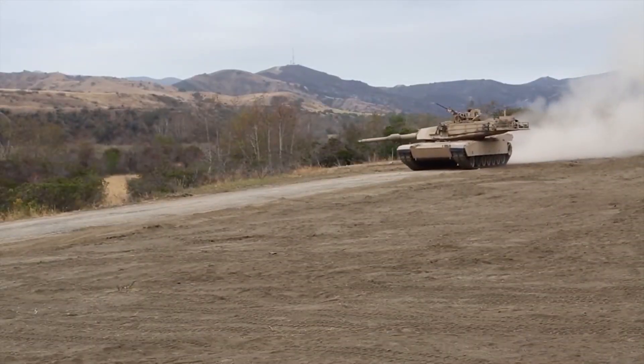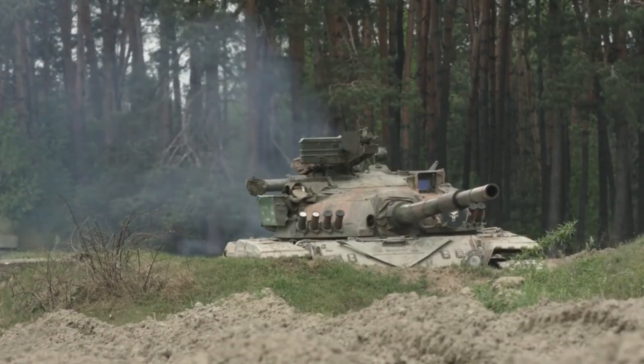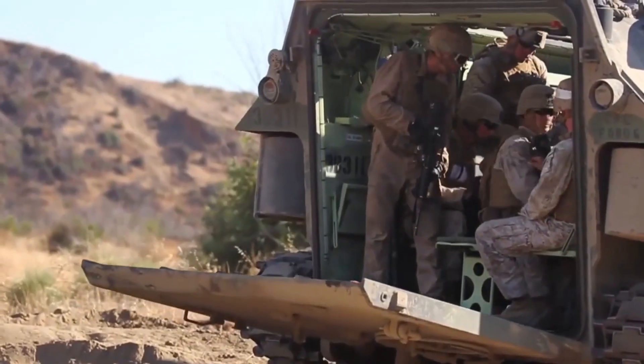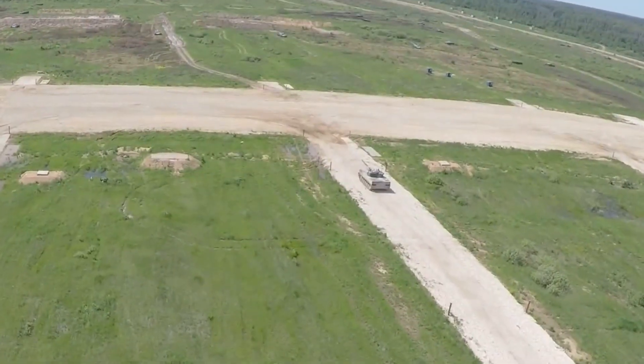Today we're taking you inside one of the most secure facilities in America, where the US Army's M1 Abrams tanks are completely torn down, rebuilt, and upgraded to keep them battle-ready for decades to come. Let's go!